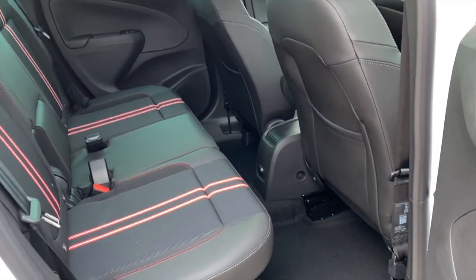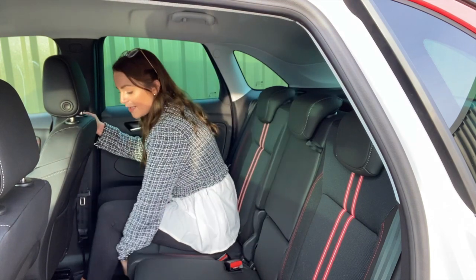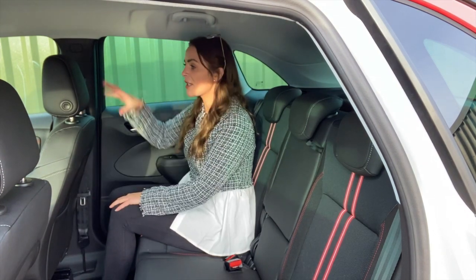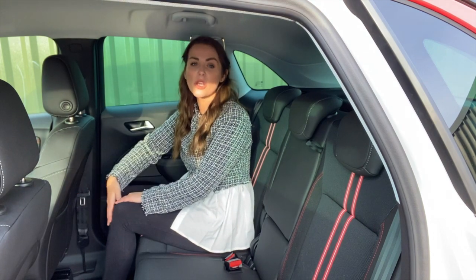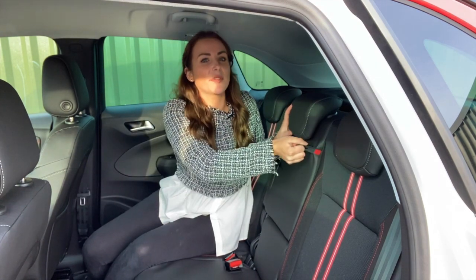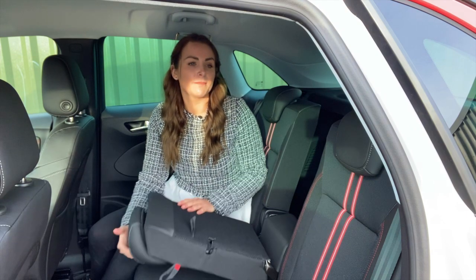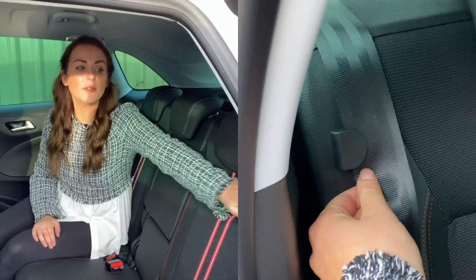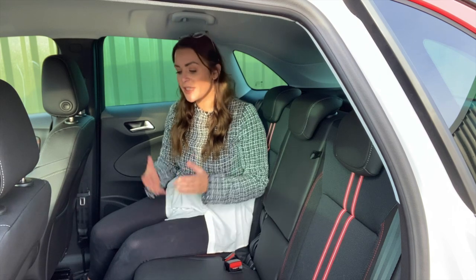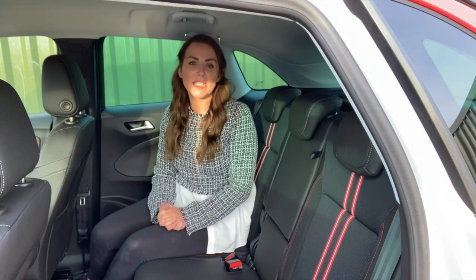Rear space in the Crossland is very competitive for a car in this class. The seats slide forwards and backwards, either giving you more space in the boot or more legroom. With the seat in my position I've got loads of legroom and plenty of headroom. The seats split 60-40, and the middle seat folds down as well, allowing a ski hatch or optionally a pair of cup holders. There's also a handy clip to keep seat belts out of the way. The only thing missing is a couple of USB charging ports — there's a 12-volt charger but USB would be more useful.